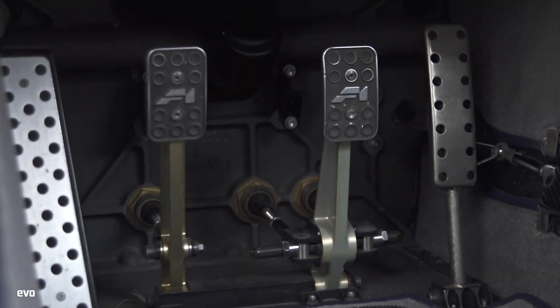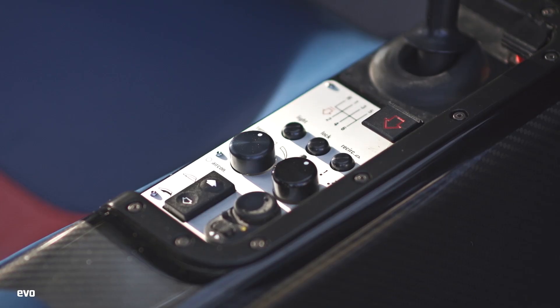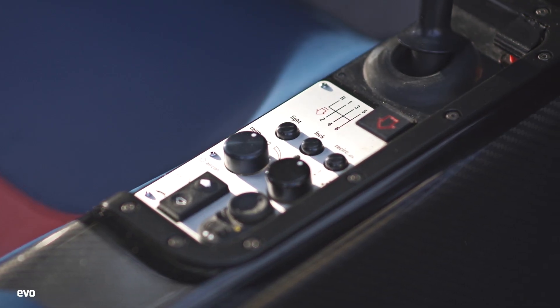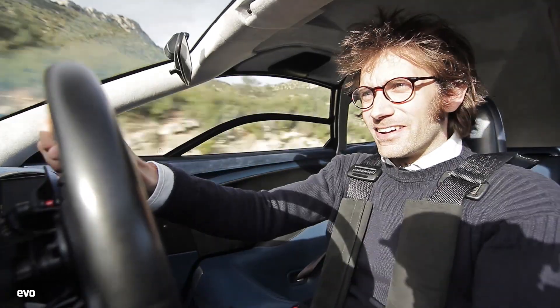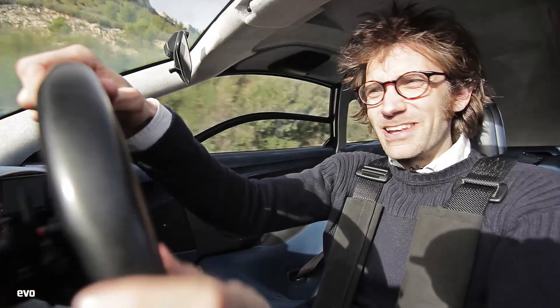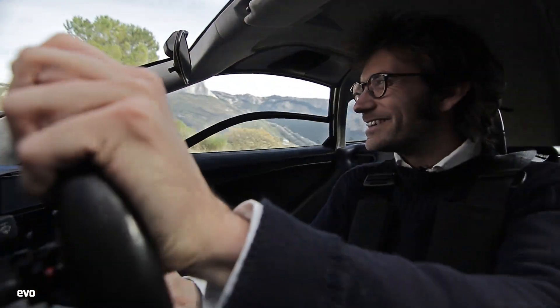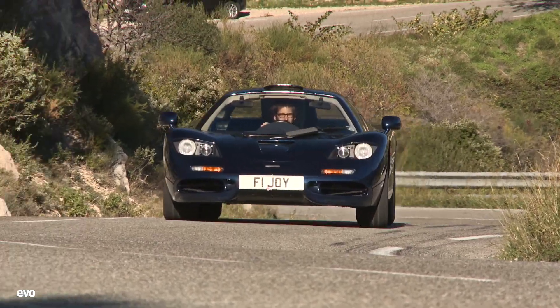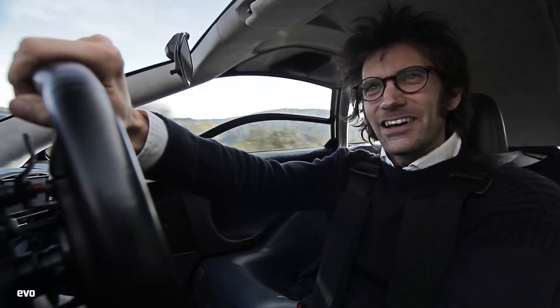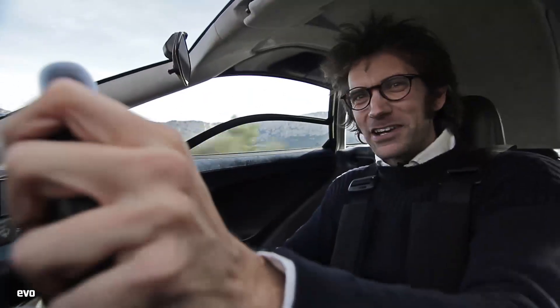It really is so mechanical, this car. You can tell that everything — pedals, steering — is all connected to something. There are no electronics getting involved. And the throttle response... It's my birthday today. I don't think I could have a much better present than this. In fact, if I was going for one last drive, I think I'd want this throttle response and this engine. Is there anything better in the world? I don't think so.